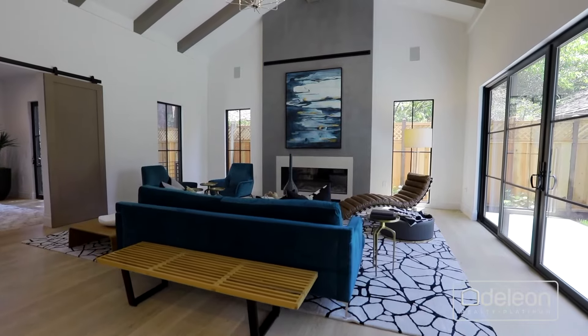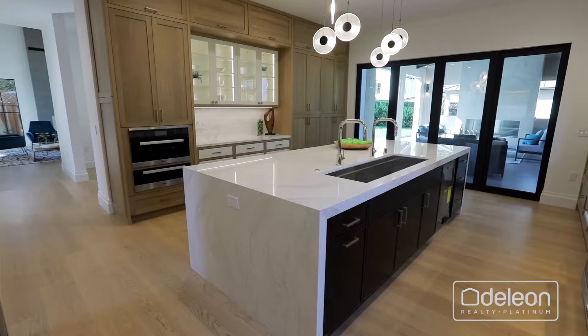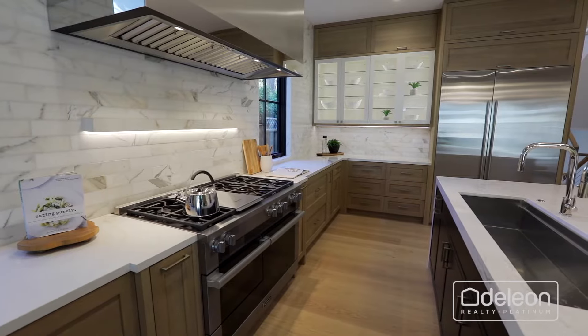The main level begins with the living room anchored by a focal point fireplace, while the kitchen enjoys a double waterfall island, high-end cabinetry, and appliances from brands including Miele and Sub-Zero.